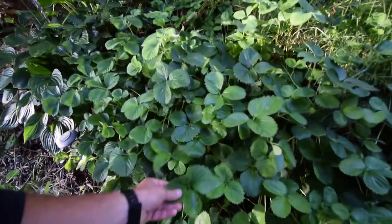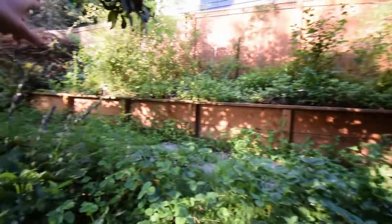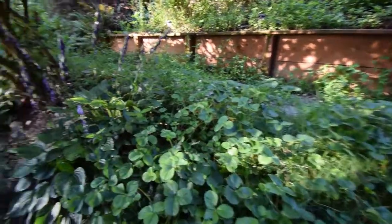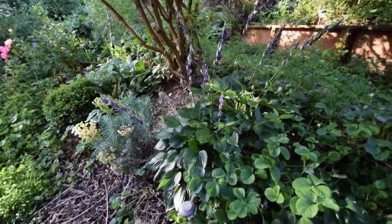These strawberries in this patch here look like they're doing really well since I put that new watering system in along back here. The overhead watering is really starting to expand them out nice. As well as that hosta — it's doing really well now that it's got its own watering system on this side of the house.